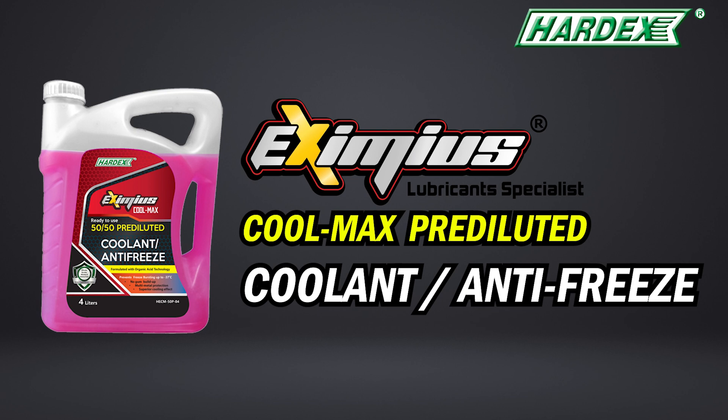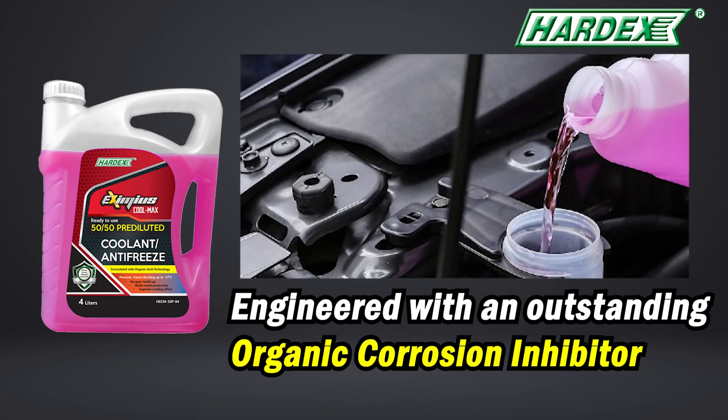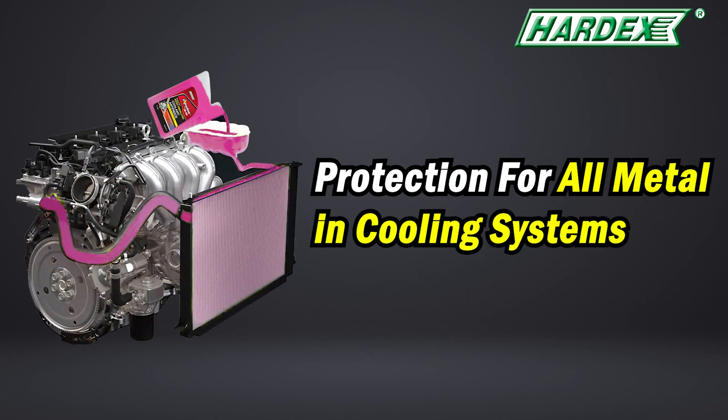Hardex introducing Eximius CoolMax pre-diluted coolant and antifreeze, engineered with an outstanding organic corrosion inhibitor, providing protection of all metals in cooling systems.